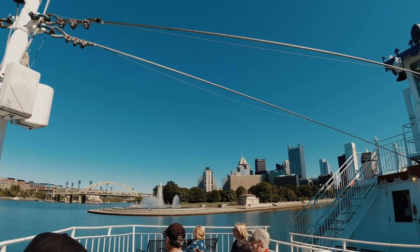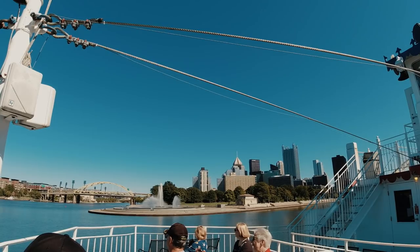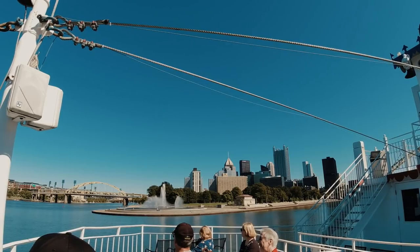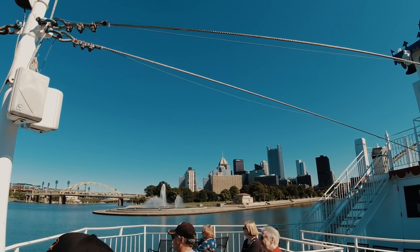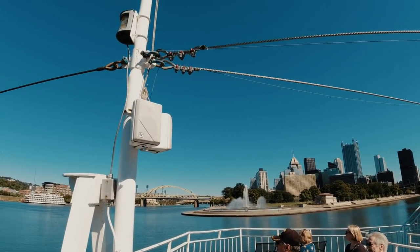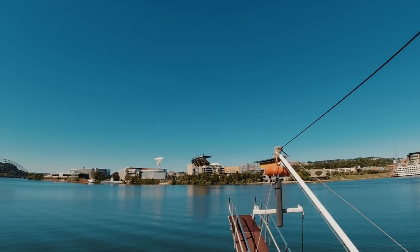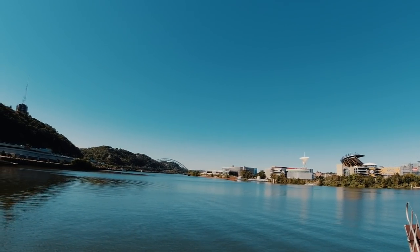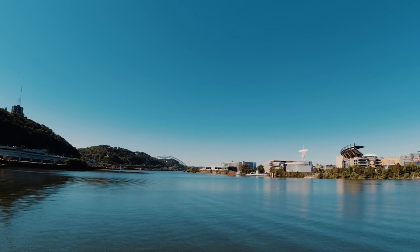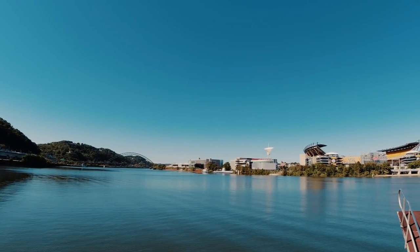This is the confluence — the forks, or the Point. This is what makes Pittsburgh, Pittsburgh. This is where the Monongahela River meets the Allegheny to create the Ohio River. The Ohio starts right at the tip of the Point and continues 981 miles south-southwest to Cairo, Illinois, where it then meets up with the Mississippi River, making Pittsburgh accessible from anywhere in the world via waterways. You could go to the Gulf of Mexico via Pittsburgh's rivers.